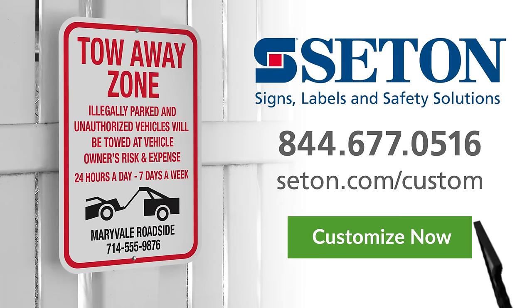Seton — making it possible for you to get your safety and identification products the way you want them.